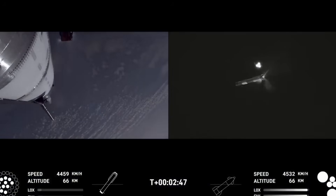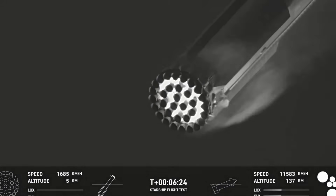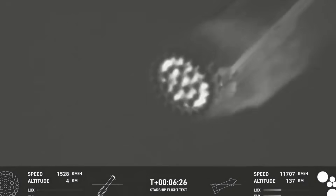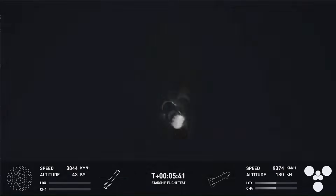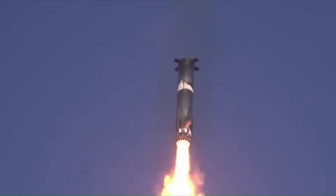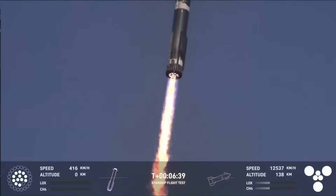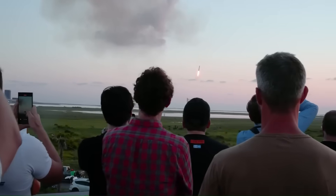The booster then began its boost-back burn, but the earlier damaged engine did not restart. After stabilizing, the middle ring engine shut down, leaving only three engines for the return. By four minutes and forty-five seconds, the hot staging ring was released, and the booster descended at a steeper angle than in Flight 9. As it neared the splashdown zone, thirteen engines ignited for the landing burn, but the damaged engine failed again. One middle engine was left running alongside two inner engines, testing a new possible backup landing method. The booster reached the ocean, but onboard cameras cut out before impact. External footage later showed that it exploded on contact, which was expected since it was never designed to survive an ocean landing.